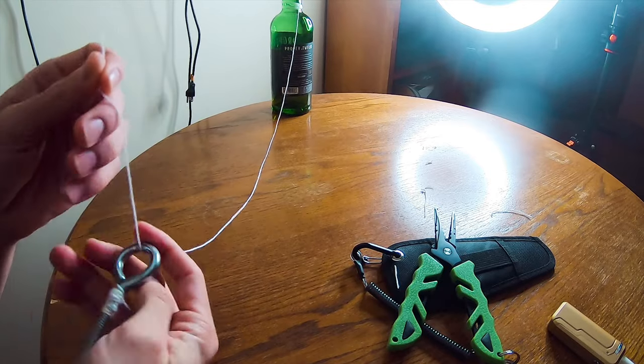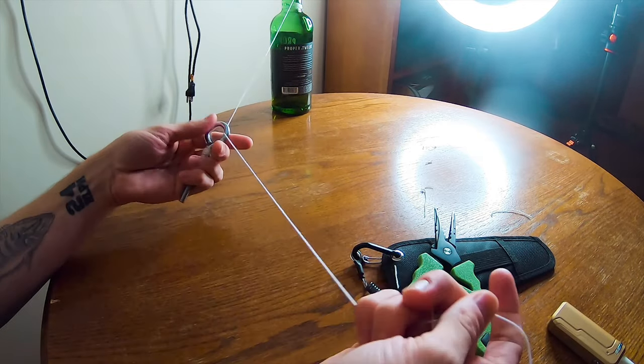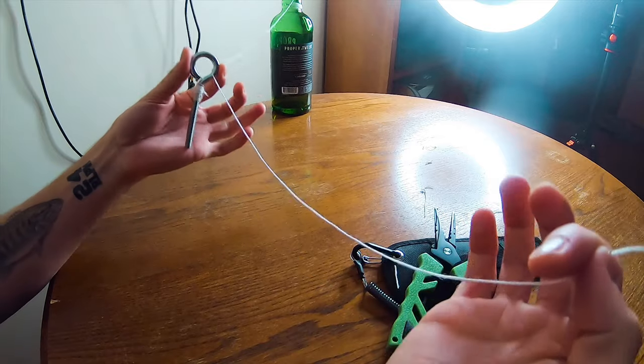Knot number three is the Palomar knot. I use this for drop shots, so the hook sits horizontal. When your line is running straight down, you've got your sinker down here and your hook sitting horizontal — you get that extra play in the bait. If you wanted to, you can tie this knot on every single lure. What you're going to do is go through the eyelet as you would to start a knot, take your tag end, and then go back through the eyelet again. Once you come through about a few inches, you create a loop.